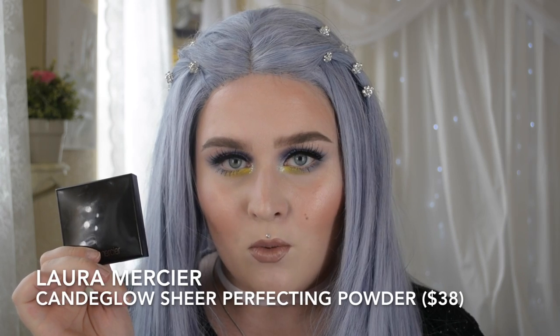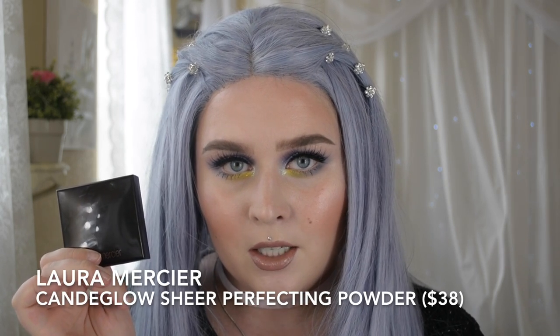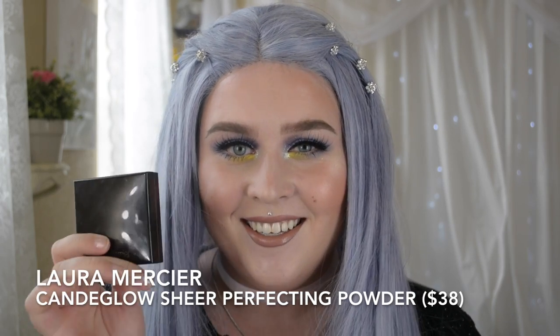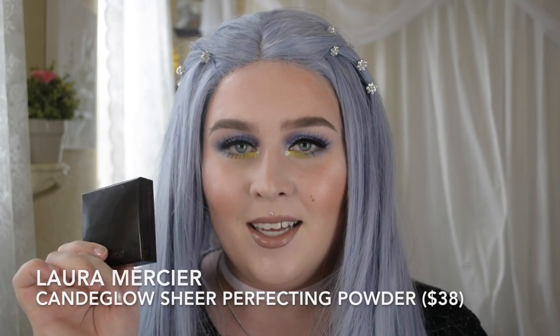The Laura Mercier Candle Glow Sheer Perfecting Powder — I put this in my tutorials just because I want you to see it, because I love it that much. I don't really need to put it in there, but I'll be like, I'm using this now, when I'm doing like an eye tutorial. It's just an amazing powder in my opinion.